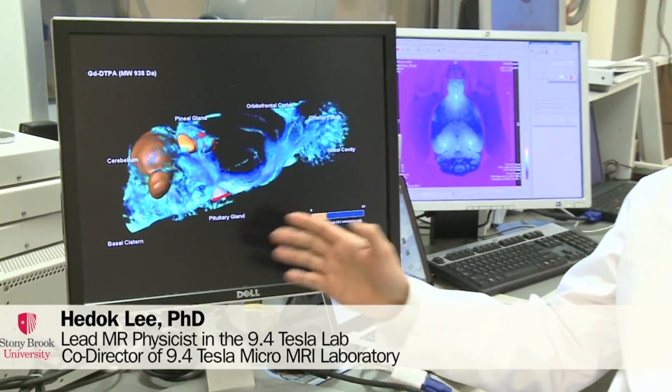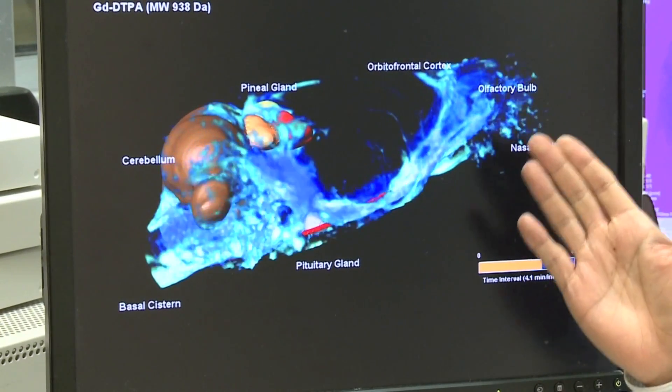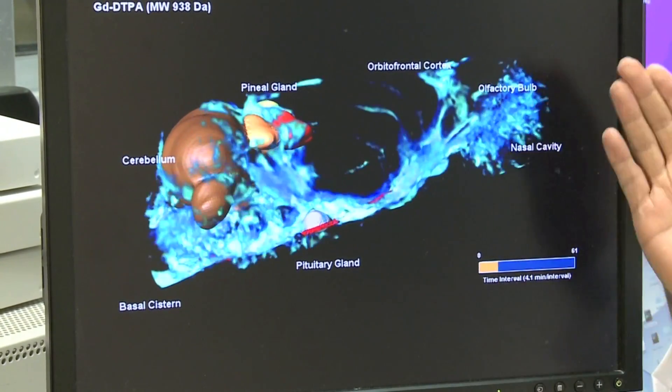Here we're showing a frame-by-frame snapshot of contrast agent going through paravascular spaces, absorbed by the brain, and this is important to understand the glymphatic system.